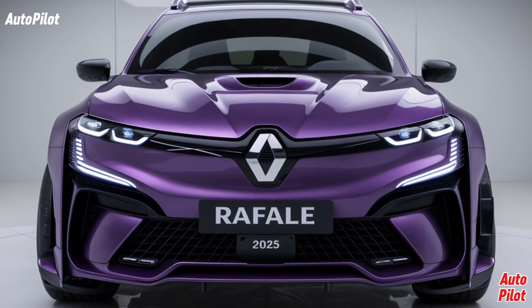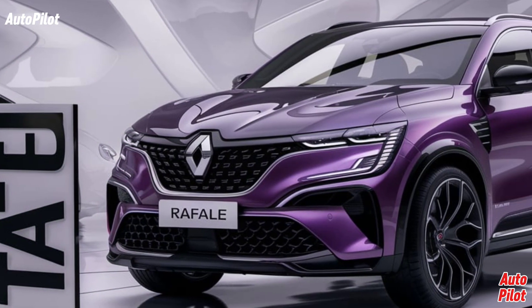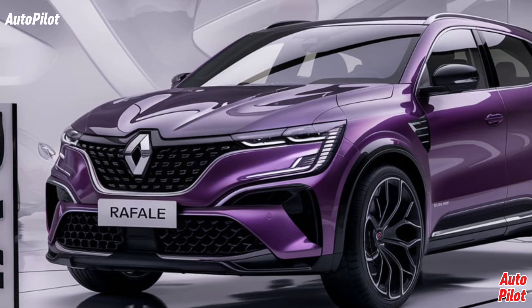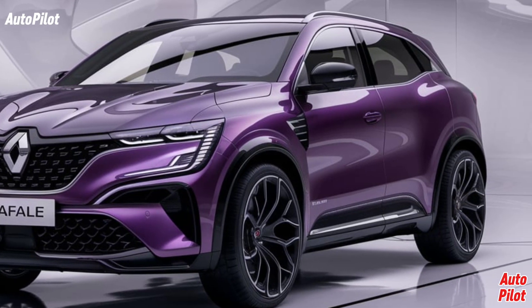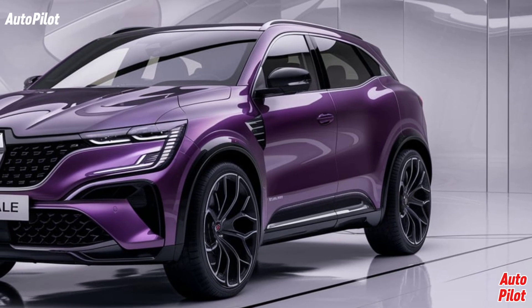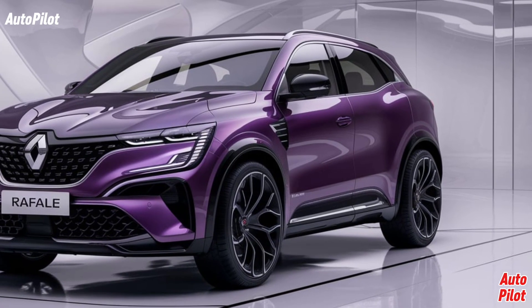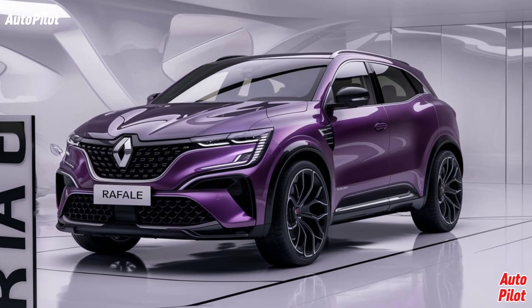One of the most exciting aspects of the Rafale is its advanced driver assistance systems. The vehicle is equipped with a comprehensive suite of safety features, including adaptive cruise control, lane-keeping assist, and an intelligent parking system. These technologies work together to provide a safe and confident driving experience, whether you're navigating busy city streets or embarking on a long road trip.